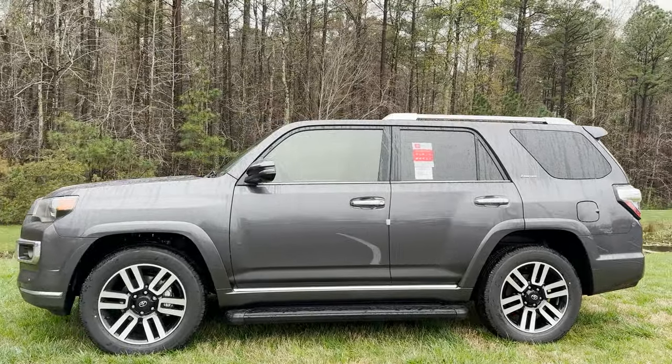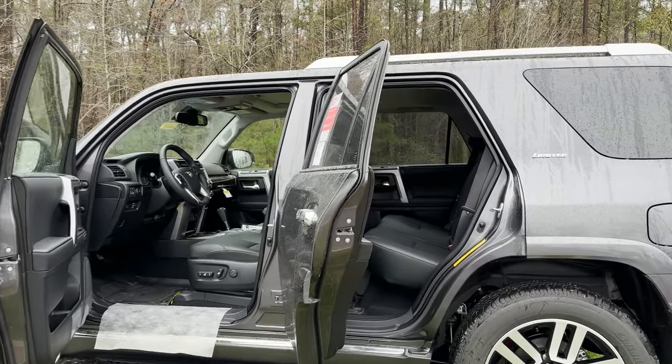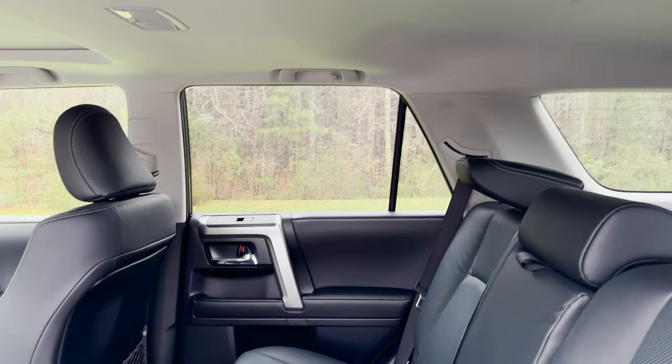Maybe you'll learn some buttons and controls that you didn't know you had. And also we'll see the window sticker at the very end. Let's go inside the 4Runner and get a first look. We're also gonna go section by section, just in a little bit more detail.